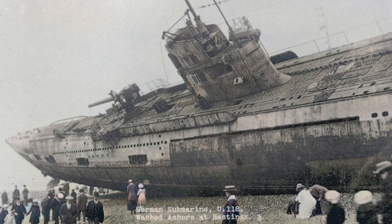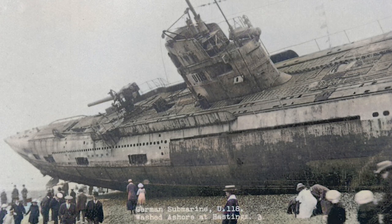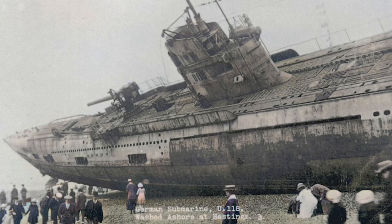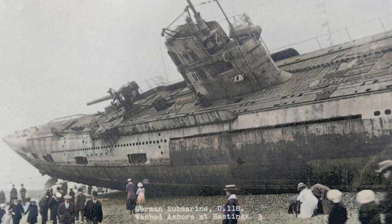The ship's gun was donated to the town and mounted, but it was eventually covered with shingle by wave action. When it reappeared in 1921, it was scrapped despite calls for it to be mounted as a permanent reminder of this momentous event.